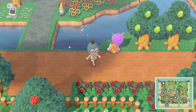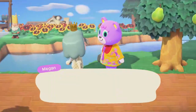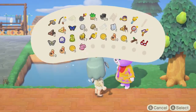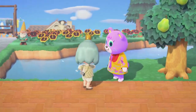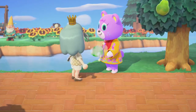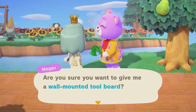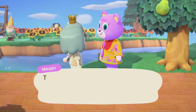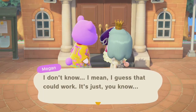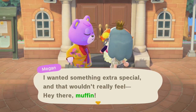Sometimes a villager will run up to you if you have a certain item they want. You can sell it to them if you'd like, but be prepared — they will severely underpay you for it. It does make you look really good in their eyes though, so if that's something you're okay with, it's a good option. Sometimes villagers will also ask you to catch bugs or fish they just can't seem to catch, which is a great opportunity to build friendship points.